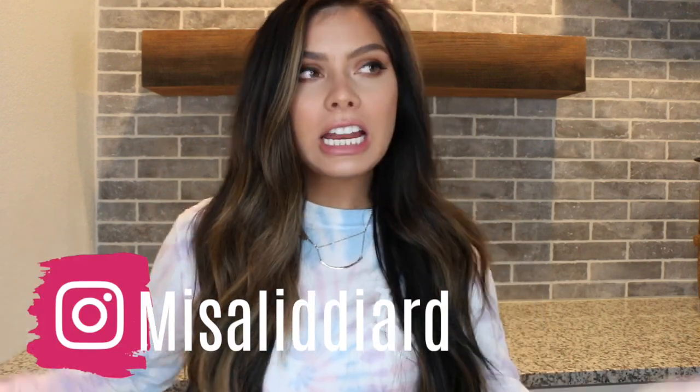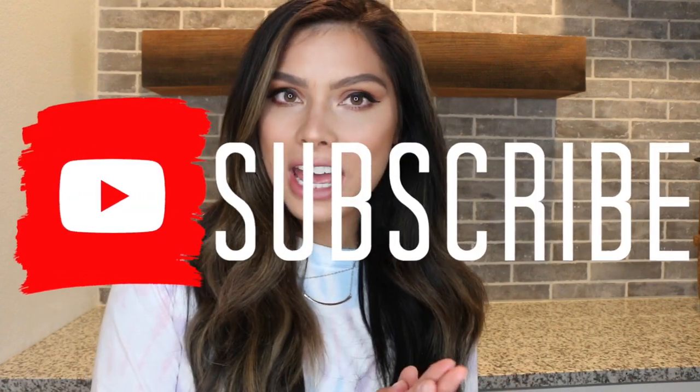Hi guys, welcome back to my channel. If you are new here, my name is Misa and I am a complexion fanatic. I love everything to do with bronzer, foundation, concealer — the list goes on and on. So if any of that interests you, please go ahead and subscribe.